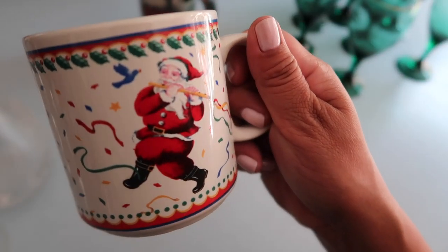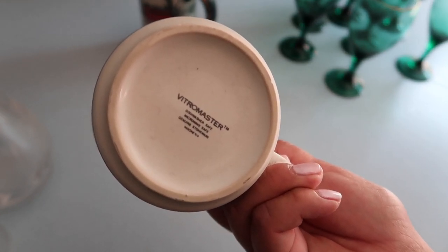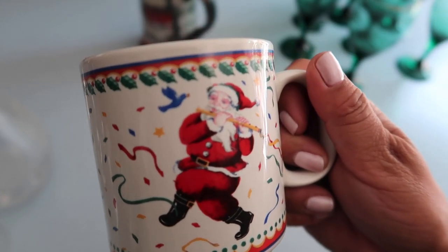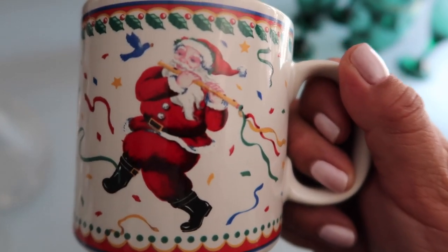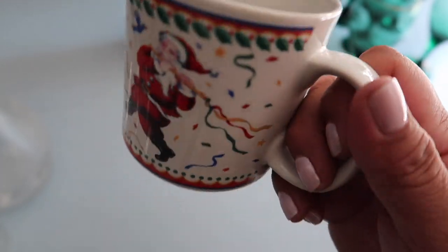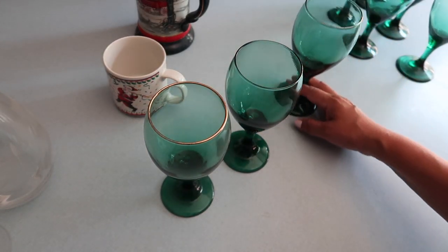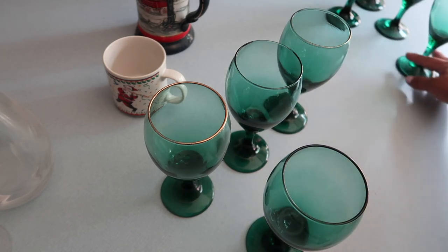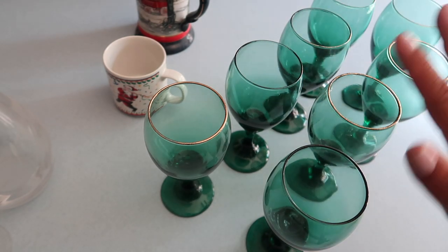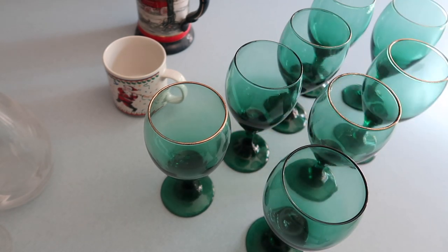And then this was up there in the corner — I don't know why I had this. Vitro Master, dishwasher safe, microwave safe, genuine stoneware. Little bird, Santa playing the flute or something. I don't know if this has any significance. The only reason I can think I had this was because these here are my Christmas glasses. I like to use these for water glasses or anything really — I just like them. I'm going to keep those because I still use these today as water glasses.